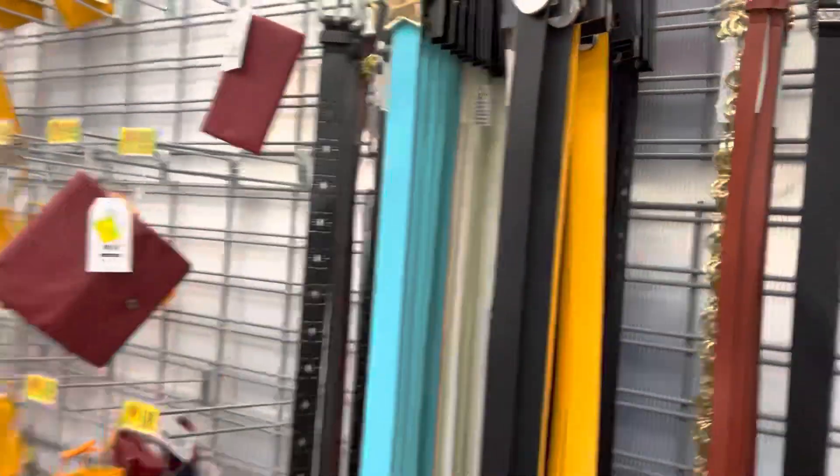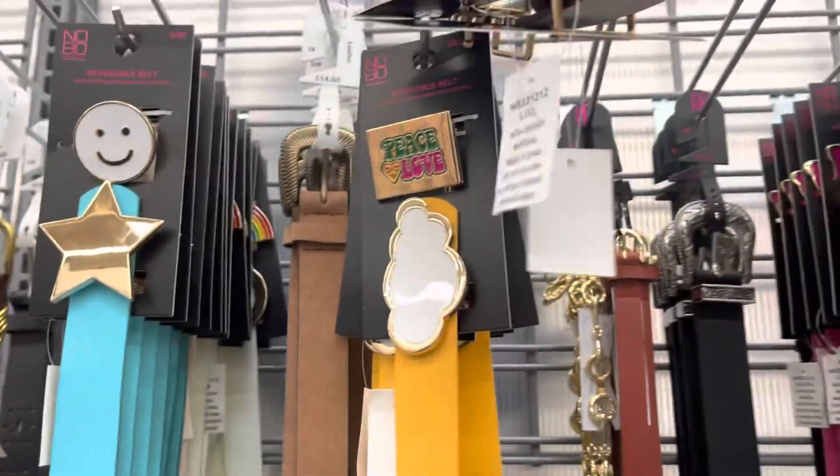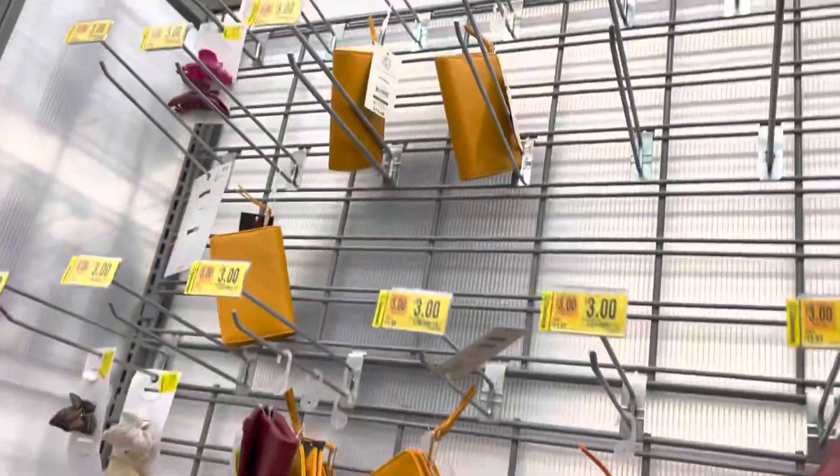These are summer items, but I like these belts — there's a black one, a gold one, or that purple one. I didn't see what that one looks like. These are all five bucks.